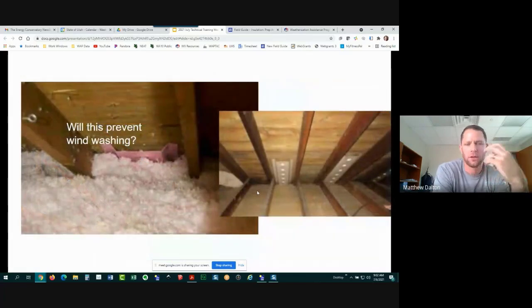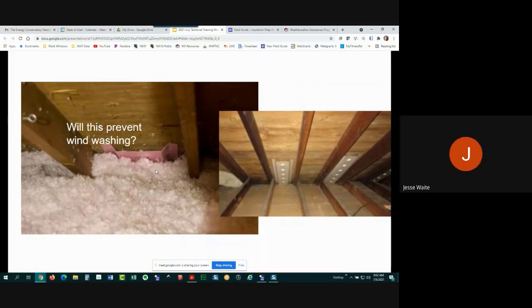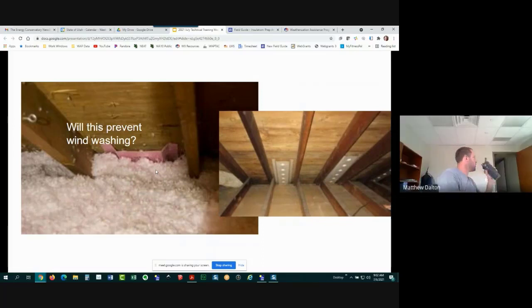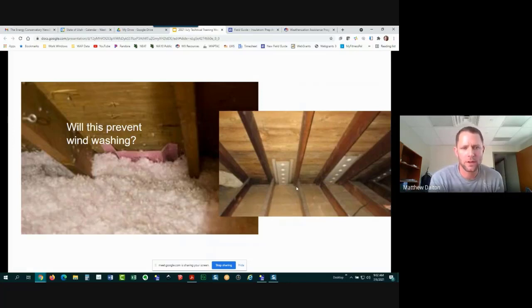A critical point: will a baffle that's narrower than the truss bay prevent wind washing? No — if the baffle doesn't span the full width of the bay, there will be gaps on both sides that still allow wind washing. Attic framing is typically 24 inches on center, so make sure you use baffles that are the right width and that they span the full width of each bay.